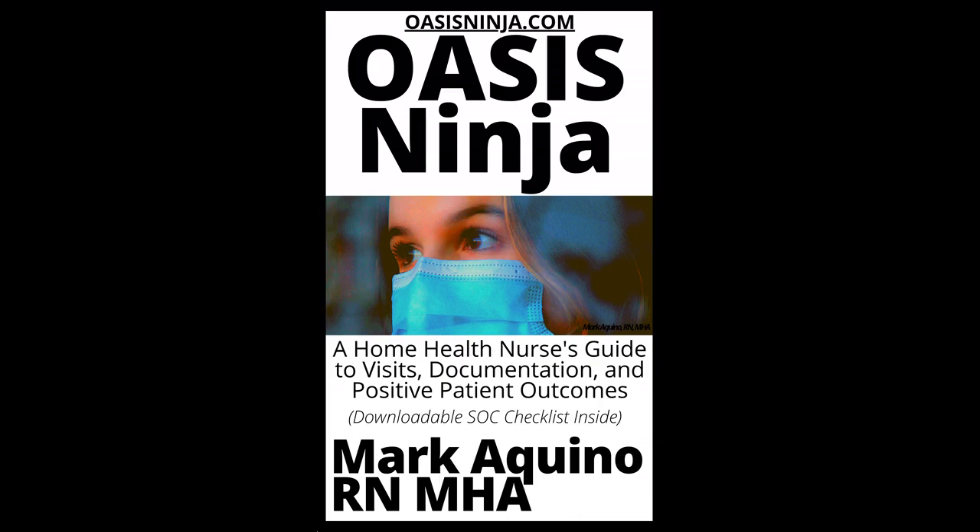Psychiatric: anxiety, generalized anxiety disorder, post-traumatic stress disorder, eating disorders, bipolar disorders, depression, major depressive disorder, obsessive-compulsive disorder, schizophrenia. Pulmonary: acute bronchitis, asthma, bronchiectasis and atelectasis, chronic obstructive pulmonary disease, pneumonia, tuberculosis, pulmonary embolism, pulmonary hypertension, obstructive sleep apnea, COVID-19.